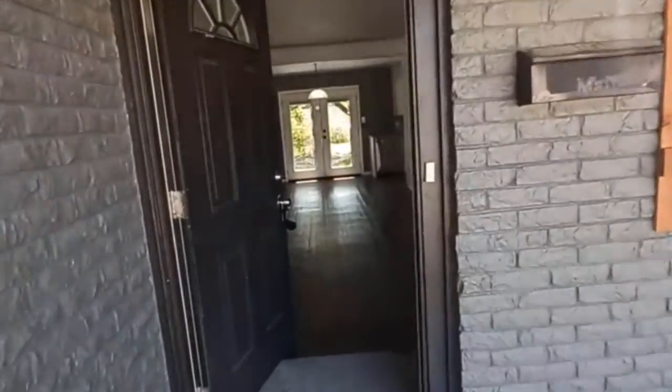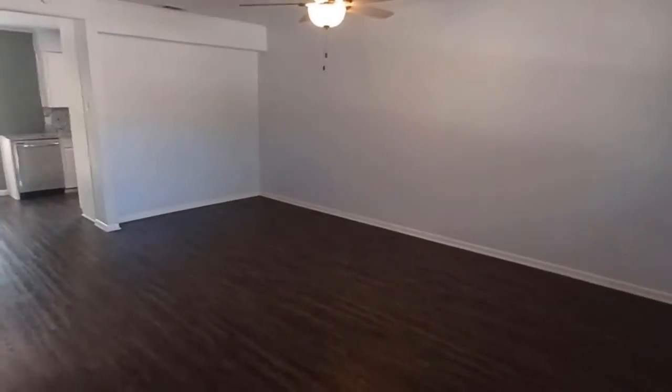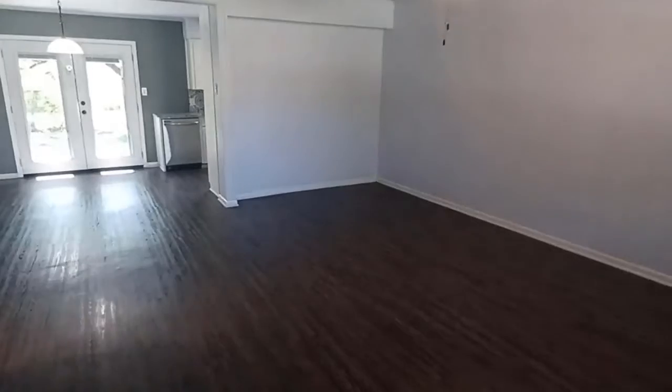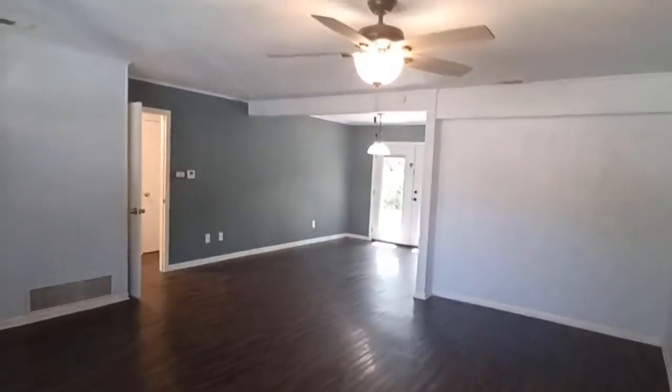Welcome to 1231 Division Street here in Greenville. This is a three-bedroom, two-bath with a garage conversion. It is available for immediate move-in.